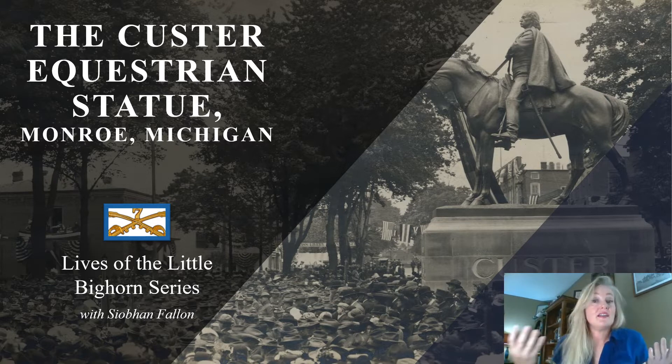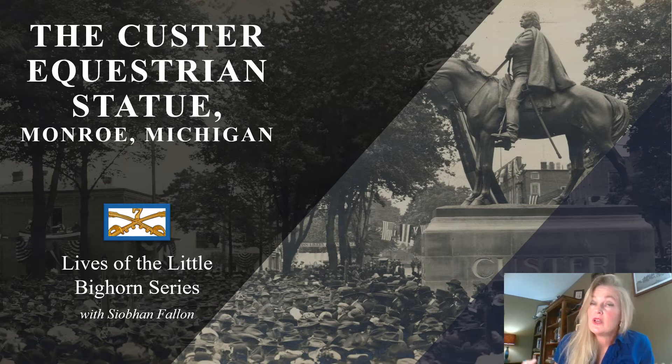I am not a historian. I just wanted to share a little bit with you today about the history of the equestrian statue and why this statue in particular is important to the history of Monroe. So thank you so much for watching and let's get started.